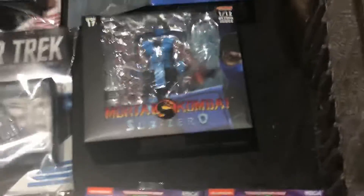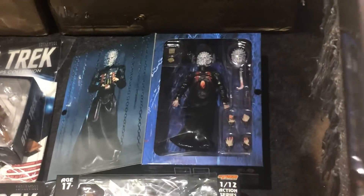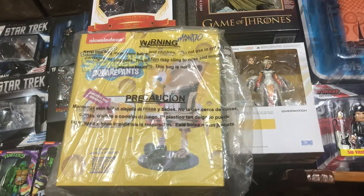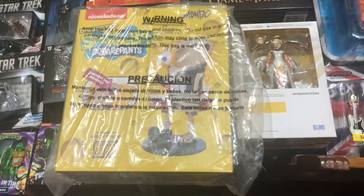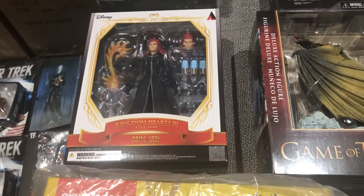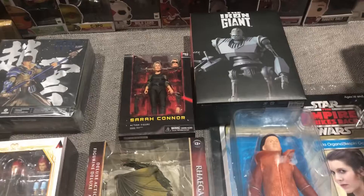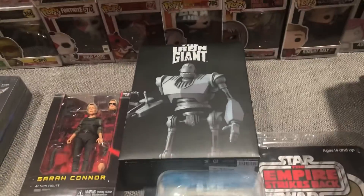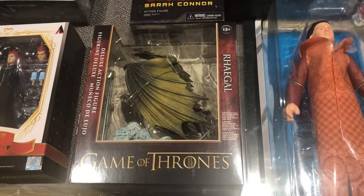Sub-Zero wins — Storm Collectibles Sub-Zero there. NECA Hellraiser. On the table we've got this Dissected SpongeBob SquarePants Designer Series figure. We've got these Bring Arts figures. Sarah Connor over there from NECA. Got another Iron Giant from Thousand Toys — I think there's another version of that guy so I gotta look into that. Another dragon from Game of Thrones — McFarlane Rhaegal.